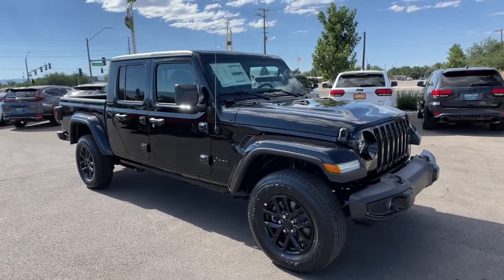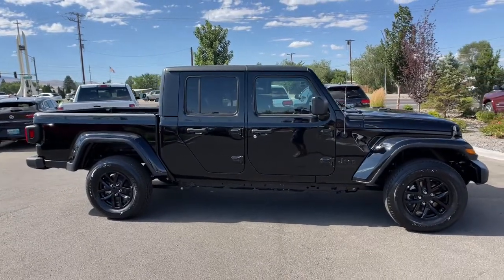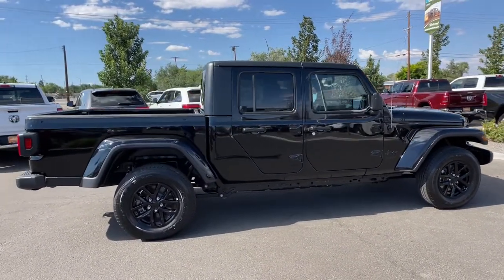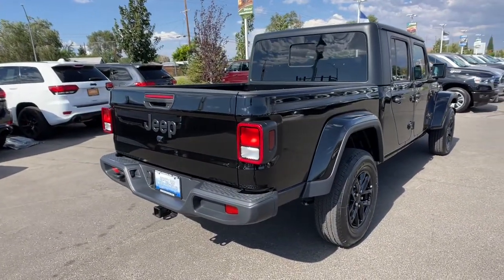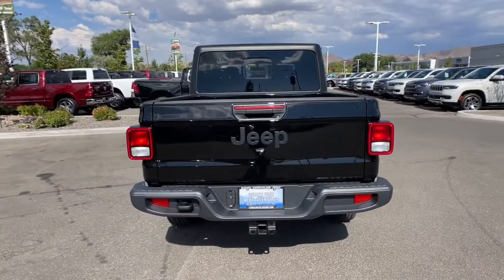Get a feel for the 2022 Jeep Gladiator. Enjoy a view of this trail-ready Jeep Gladiator, the mid-size pickup designed specifically for off-road exploring. Tech-savvy and incredibly versatile, this fearless adventure machine is ready to take you on the road less traveled in comfort and style.